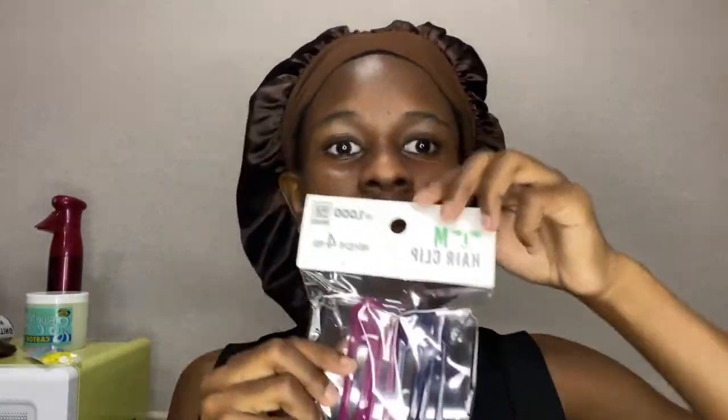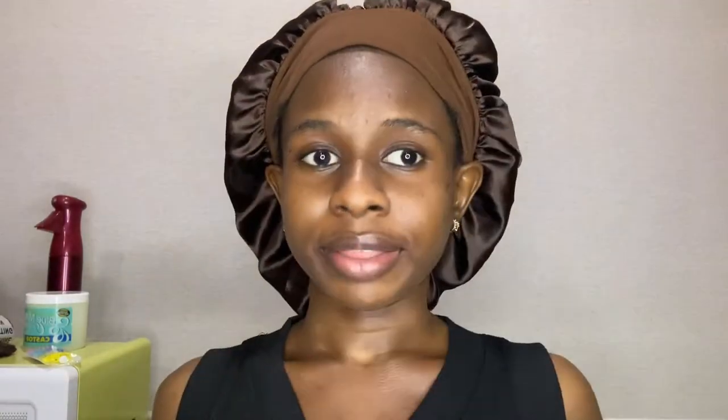Hair clips to hold my hair — I got these from Daiso. Next we have hair bands. I got these with extra colors to try out something new because I always use plain black ones. Hair spray is very important. I like spraying and moisturizing my hair as I braid, so I'll use this spray bottle and I'll be using this Blue Magic as my hair oil.